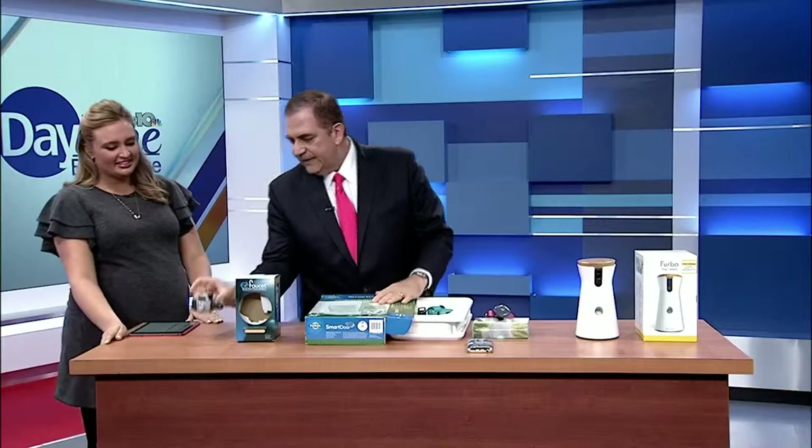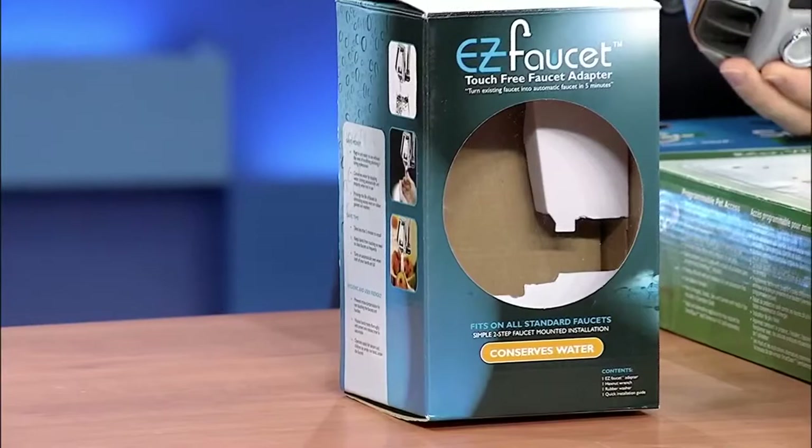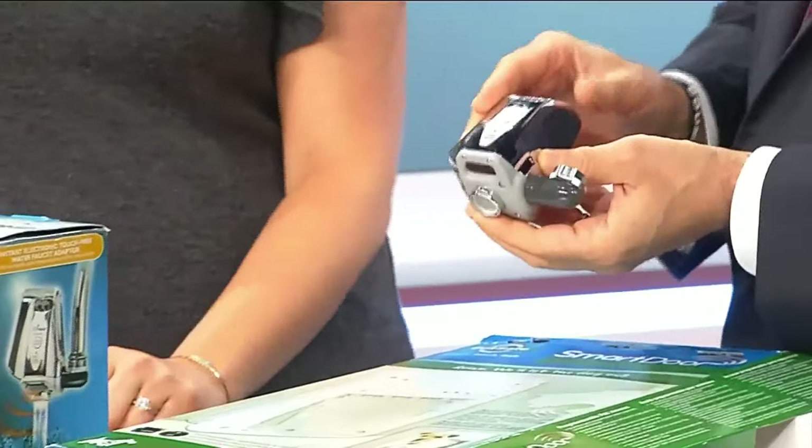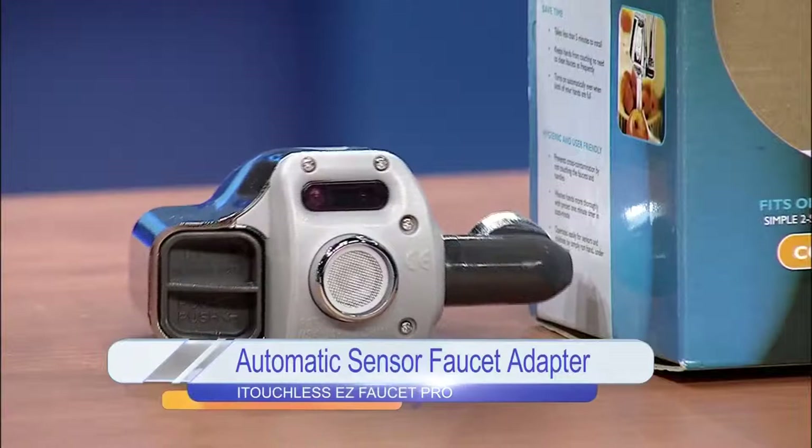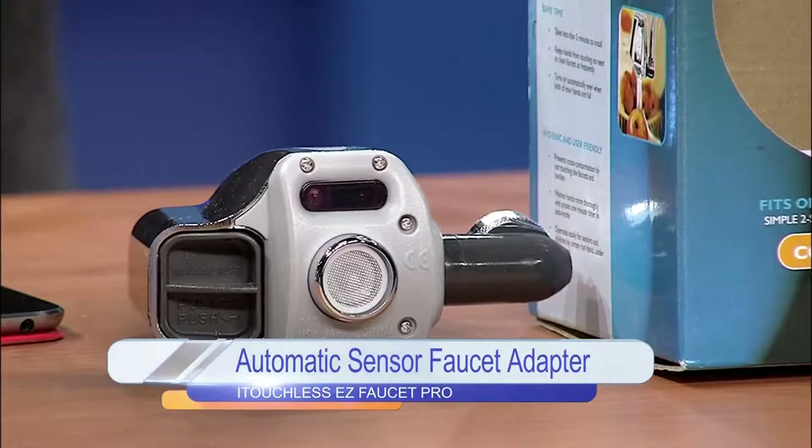The last product is the iTouchless Easy Faucet Pro. You connect it to any faucet in your home in under five minutes and turn it into a kitty water fountain. A great feature for homeowners: the sensor automatically turns off the water, preventing flooding and high water bills — and kids love it too. It's $59 at iTouchless.com or Amazon.com.